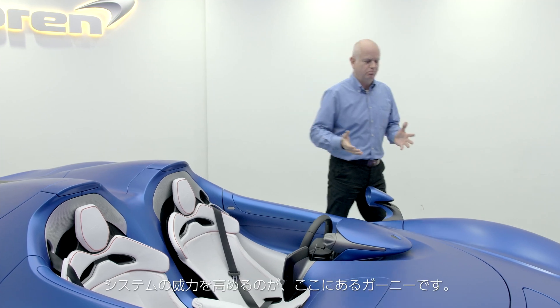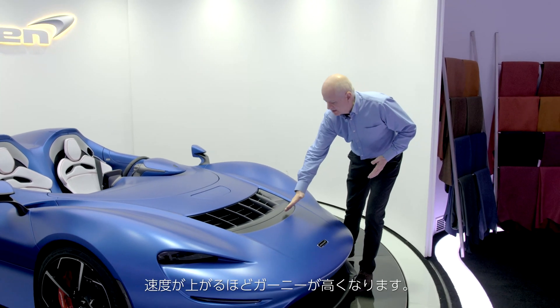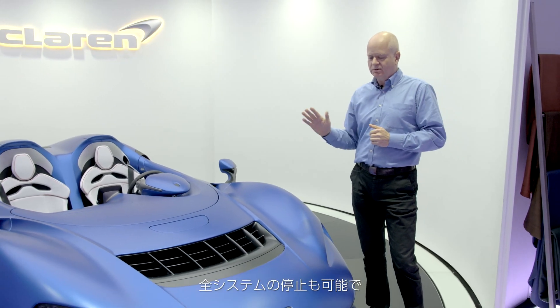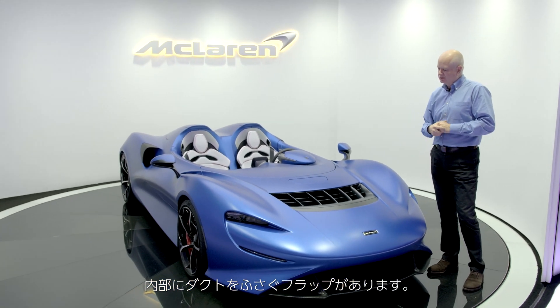The system is actually boosted in terms of its performance by a gurney, which is here. This actually rises as a function of speed — when you start going faster and faster, the gurney rises. And the whole system can be switched off from inside the car. There's an internal flap that shuts the whole duct off.